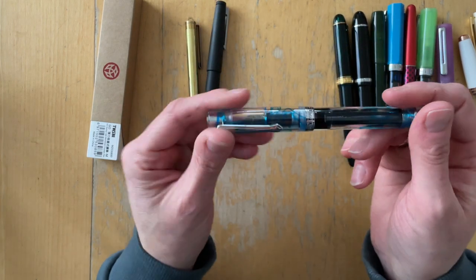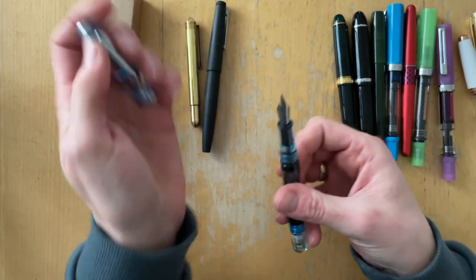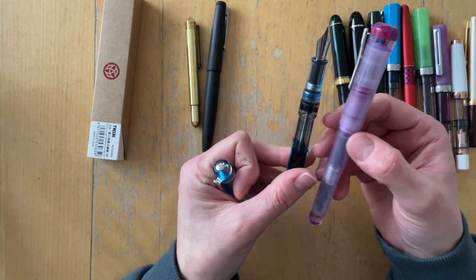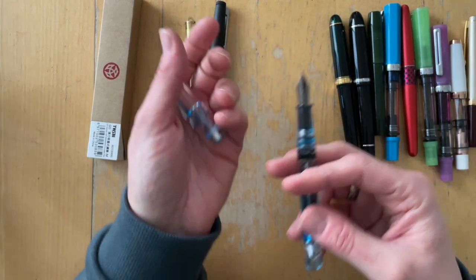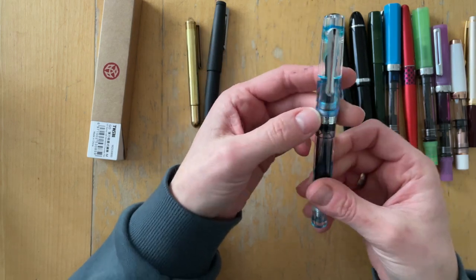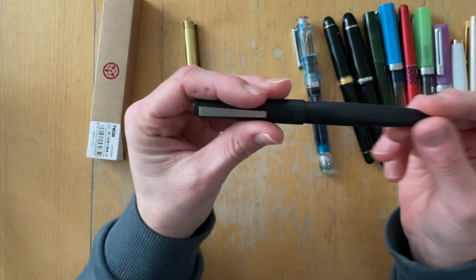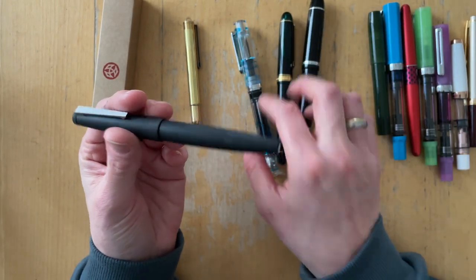During Fountain Pen Day I purchased the Narwhal Original Plus. The reason I got this one was because it also has a number six nib — I want to explore that nib size more. This is a vacuum filler fountain pen. These purchases weren't planned at all.